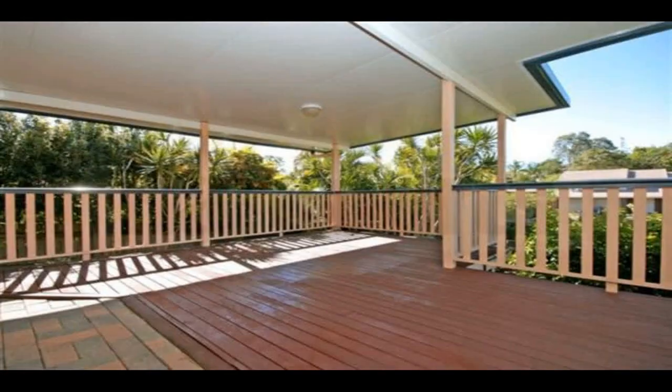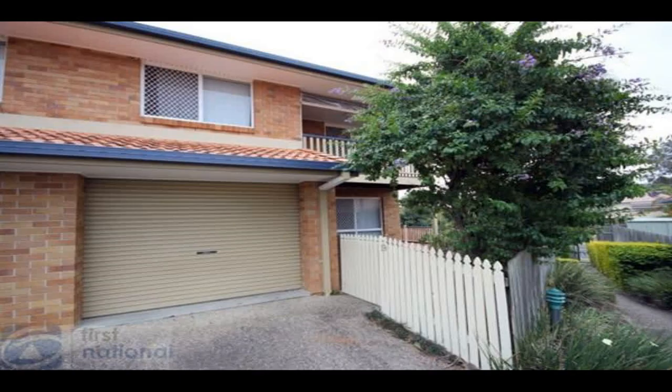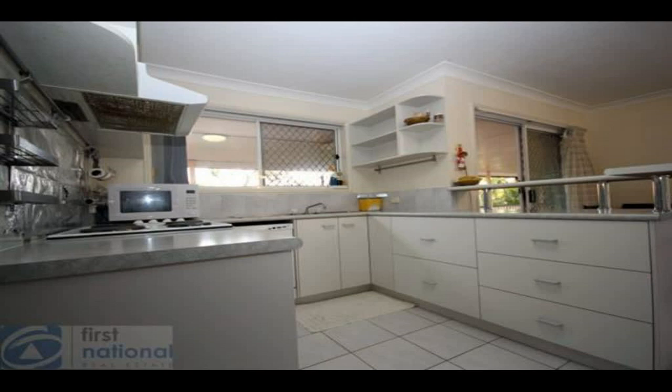With all the features of a house and all the benefits of townhouse living, this property is truly something special. Possibly the best unit in the complex, with an enormous entertaining area ideally located on the side with no neighbour. This wonderful property would suit busy professionals, empty nesters, and investors alike. Beautifully positioned in a quiet cul-de-sac and only 50 metres to Park Village Shopping Centre with Coles and, in my opinion, one of the best local restaurants around — San Marco 2.